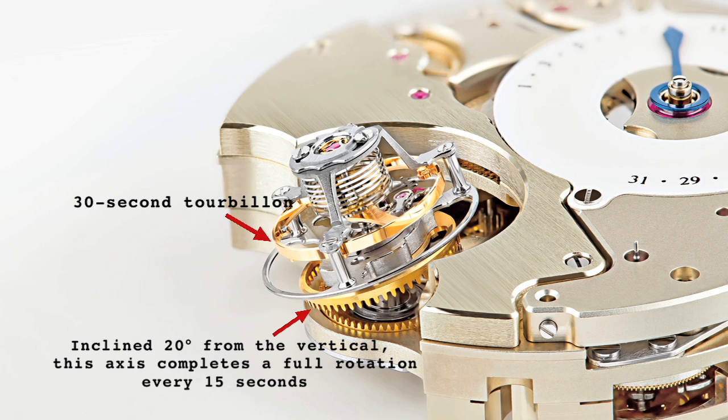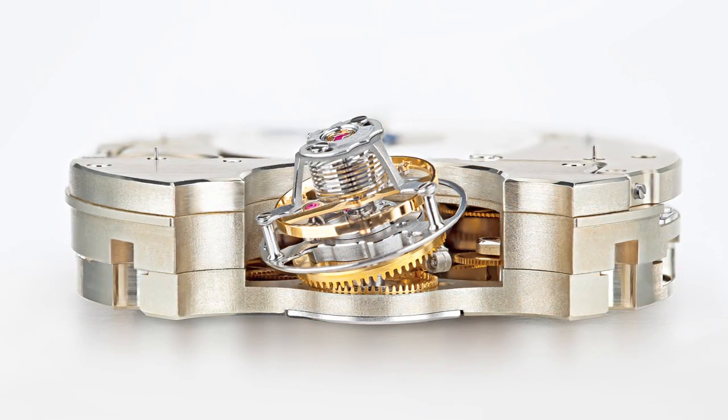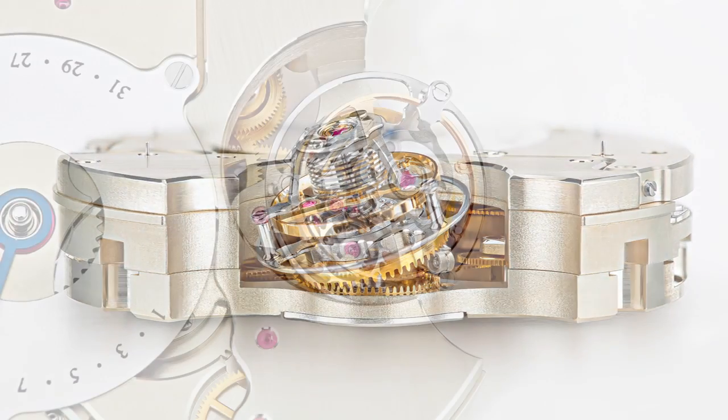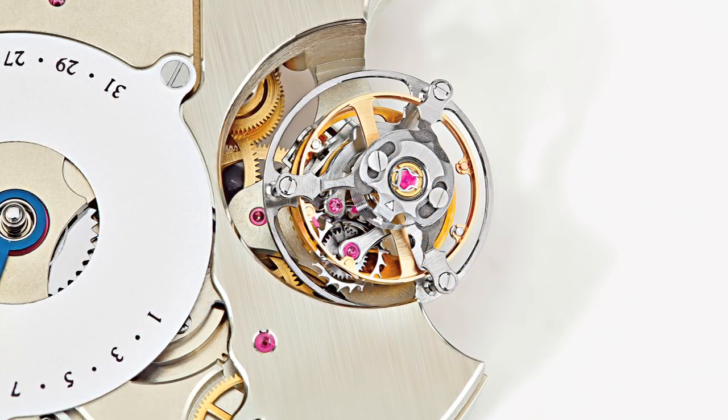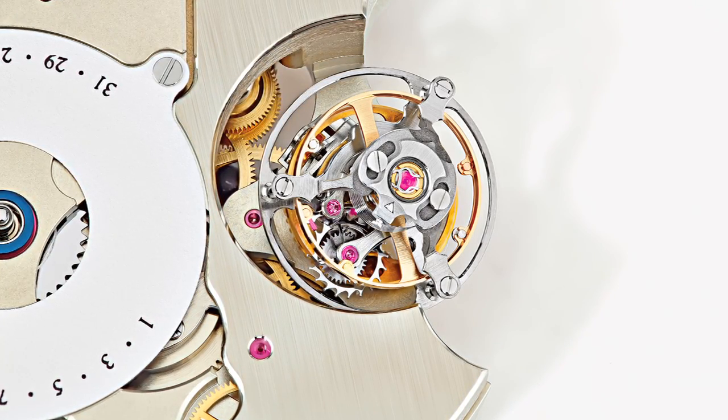The Sphéro-Tourbillon accomplishes a far higher amount of positional variation than a conventional tourbillon, without relying on the massive construction that other multiple axis tourbillons require, resulting in an unprecedented level of synthesis between practical, everyday timekeeping and haute de gamme watchmaking.